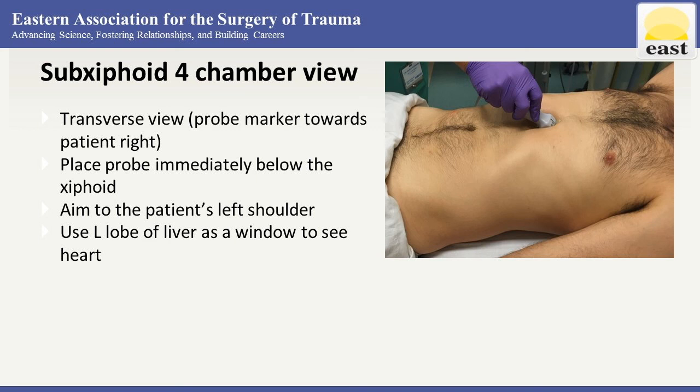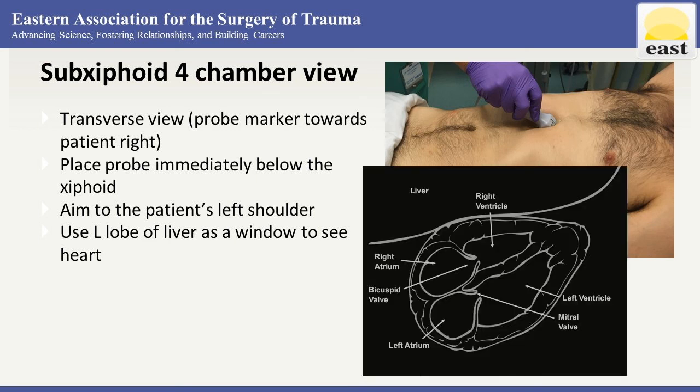Aim the probe towards the patient's left shoulder while applying pressure towards the patient's abdomen. This maneuver permits the scanning surface of the probe to make full contact with the skin while still aiming towards the heart. Be sure to scan through the whole heart, particularly the posterior pericardium where blood will pool first in our supine patient.